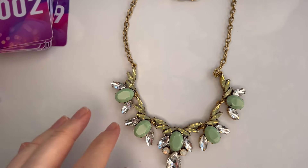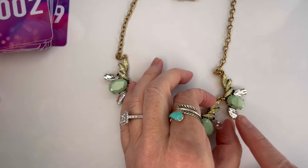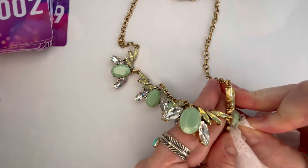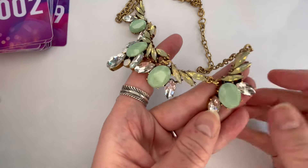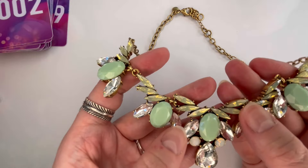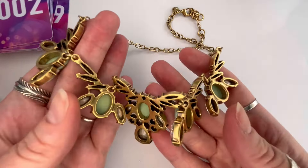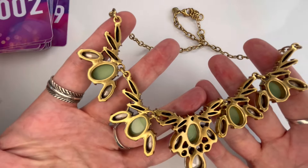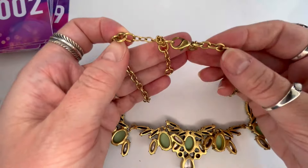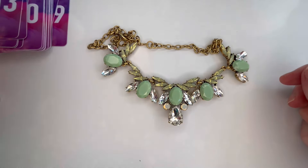This is stunning — gorgeous mint green and clear rhinestones, and there are some opalescent stones. There was an ink mark on this one but that did come off. All of the stones are present, the back of the pendants are in very good condition, and the chain is in good shape with just some light wear. There's your J.Crew. We'll do $20 on this one, and that will be number two.